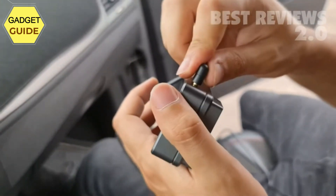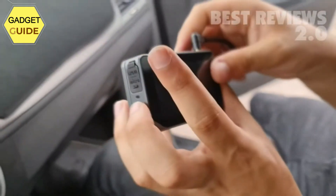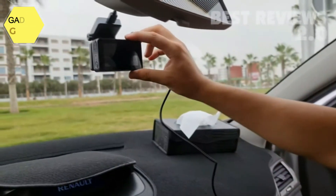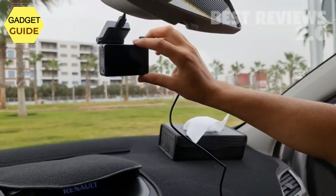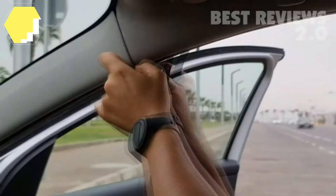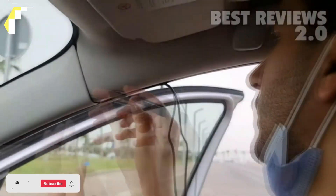24-hour parking mode: the built-in 300mAh battery enables the dash camera to provide a 24-hour parking monitor while the car is parked. When the car engine and camera are off, the car camera will automatically turn on and record a 30-second video and then turn off once detecting any collision around the car.